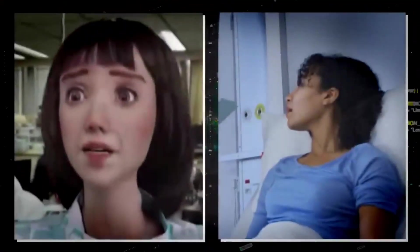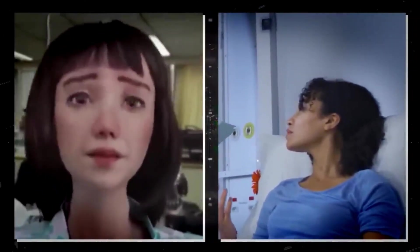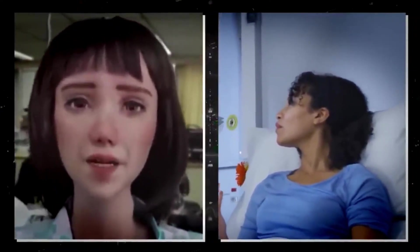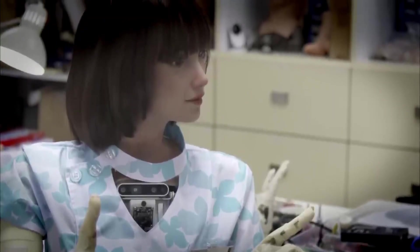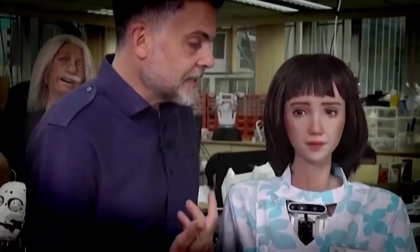Despite her impressive capabilities, Hanson Robotics emphasizes that Grace is not intended to replace human healthcare professionals entirely. Nevertheless, the growing demand in the medical robot sector is generating attention. The International Federation of Robotics predicts a doubling of the medical robot sector in the coming years, with robots like Grace being mass-produced and available for adoption in hospitals worldwide.